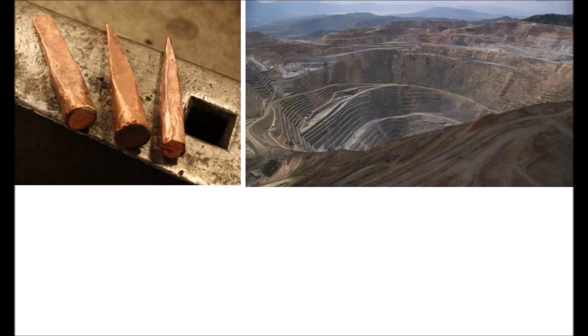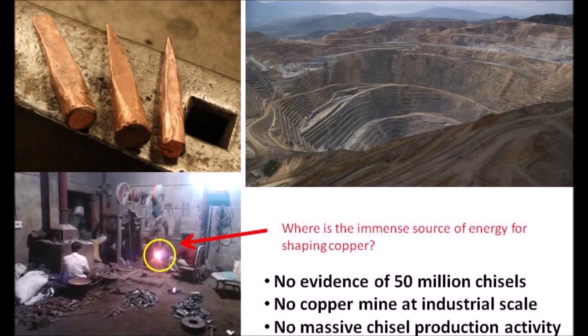Assuming copper chisels can be used to work on limestone and every block required 20 chisels, that means we are looking at 50 million chisels needed for this project. That means there must have been a copper mine and copper processing factories at an industrial scale. So where is the mine and the chisel factories?